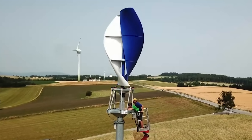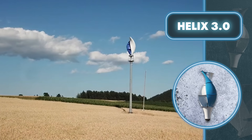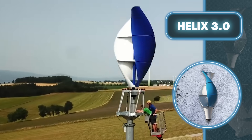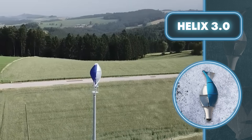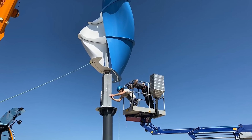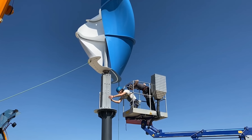Thanks to its unique design, the Helix 3.0 starts generating three kilowatts of energy at just 35 miles per hour. The developers also included an overload clutch, ensuring it operates safely even in stormy conditions with winds up to 112 miles per hour. It not only looks stunning but gets the job done efficiently, and it's designed to be effortlessly installed with no fancy tools needed, as it comes with a fully assembled rotor on a transport frame.